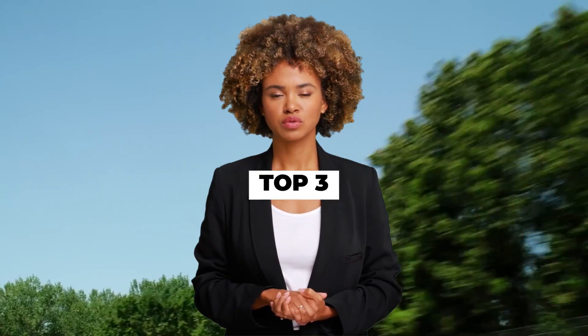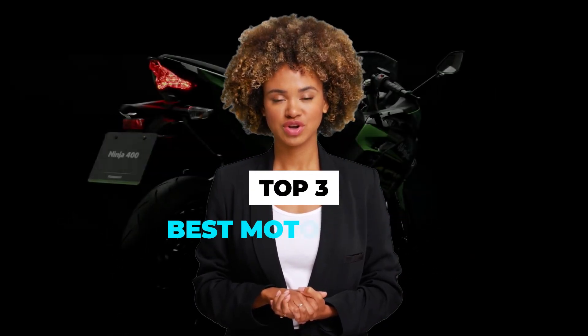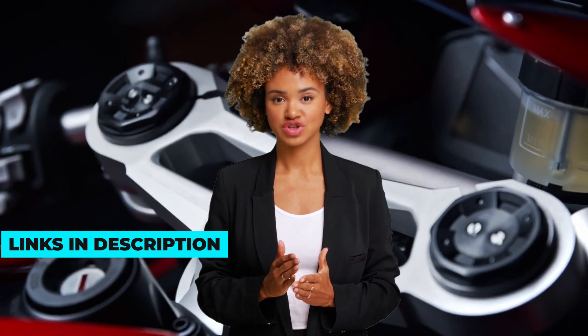Today we are going to discuss the top 3 best motorcycles available in the market. Through extensive research, we have tested dozens of products and bring the top 3 best motorcycles for you. For prices of these motorcycles, check the links in the description below.